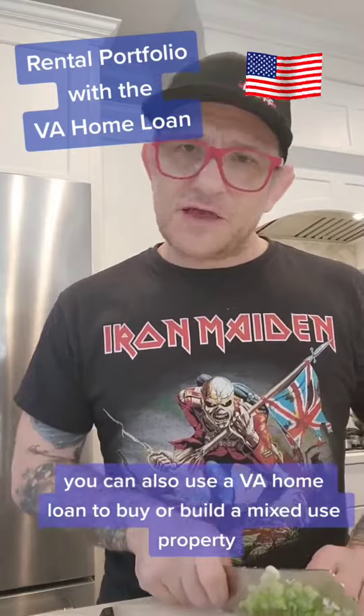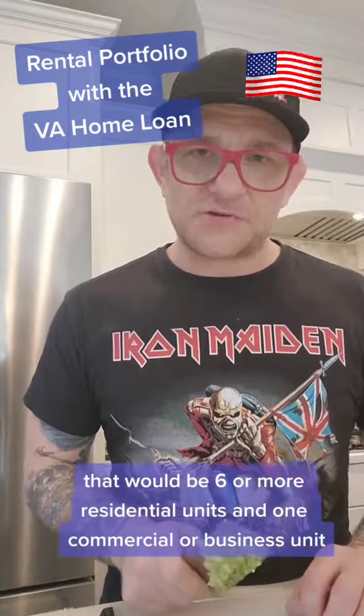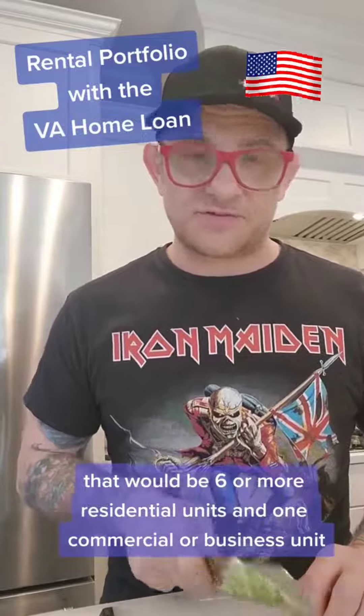You can also use the VA Home Loan to buy or build a mixed-use property. That would be six or more residential units and one commercial or business unit.